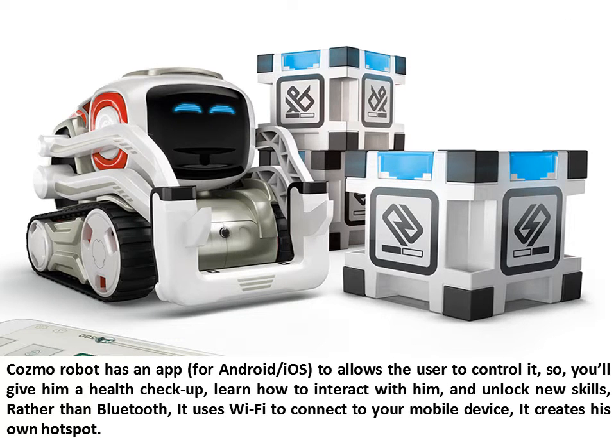Cosmo Robot has an app for Android and iOS to allow the user to control it. You can give him a health check-up, learn how to interact with him, and unlock new skills. It uses Wi-Fi to connect to your mobile device and creates its own hotspot.